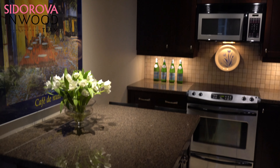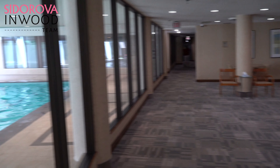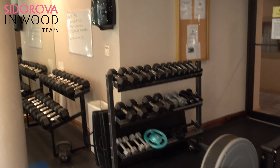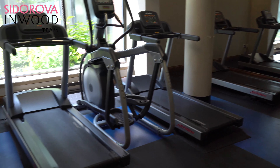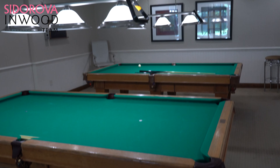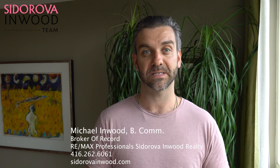The building has tons of amenities: squash courts, a basketball court, ping pong tables, full gym, billiards, a swimming pool, party room, TV room, barbecue space, and of course security on site 24-7.